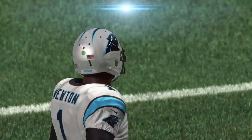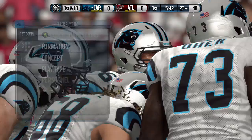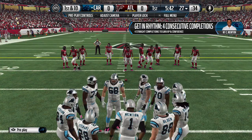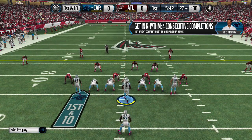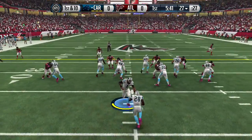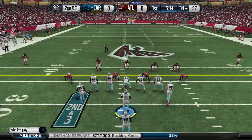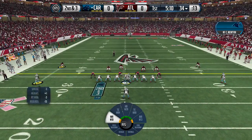This year I'm focusing more on the short routes for Cam — he has a high propensity to throw picks in this game. What I tend to do is spread it out as far as receivers are concerned. The Panthers go with two tight ends and take it — Jay Stew up the middle, gain of six or seven.